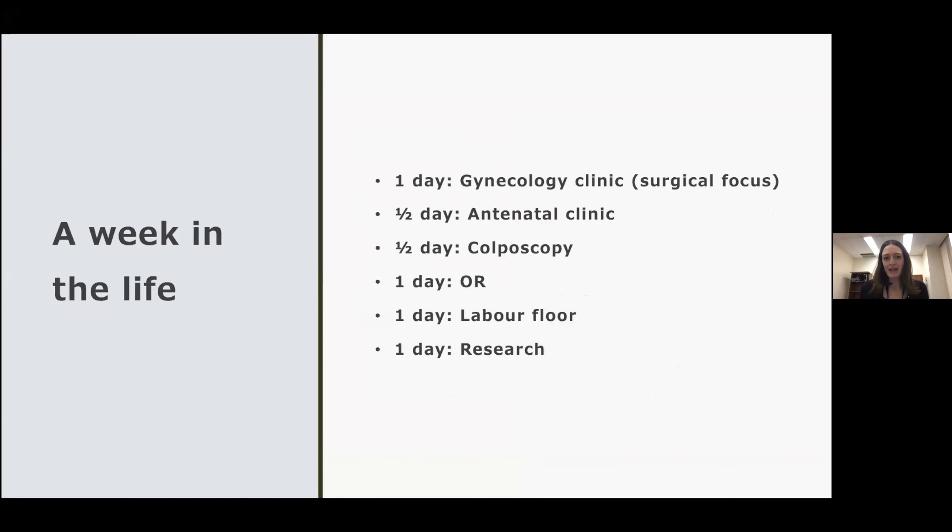I spend about a day in my gynecology clinic, and I try to tailor referrals that I accept to surgically focused referrals, so I have a high surgical volume. I spend half a day in antenatal clinic, half a day in colposcopy, a day in the OR, a day on the labor floor, and then another day doing research. It is a busy practice, but I really do enjoy my job.